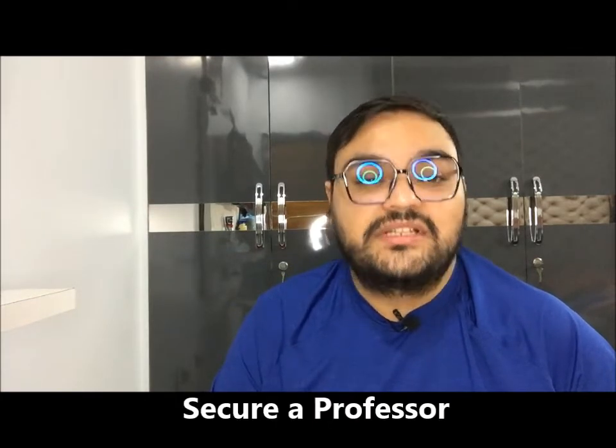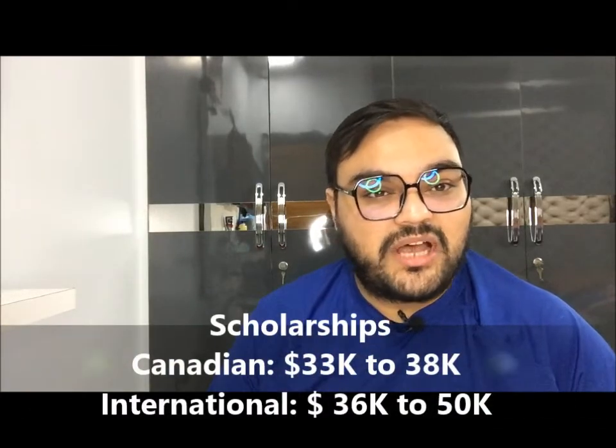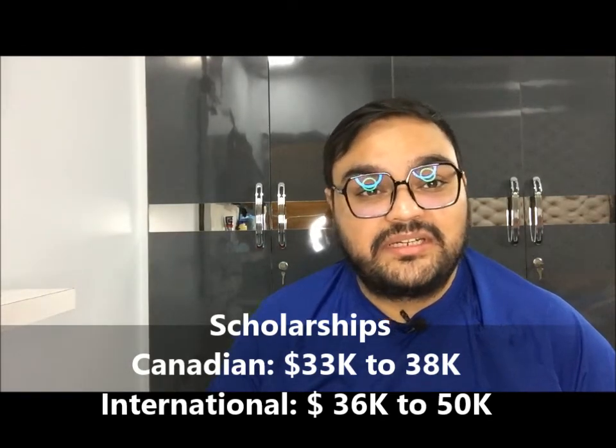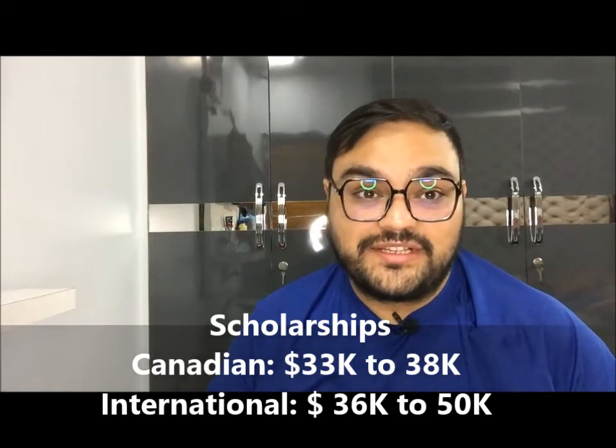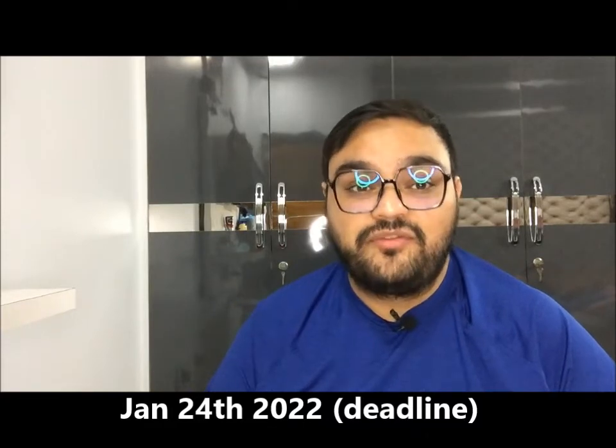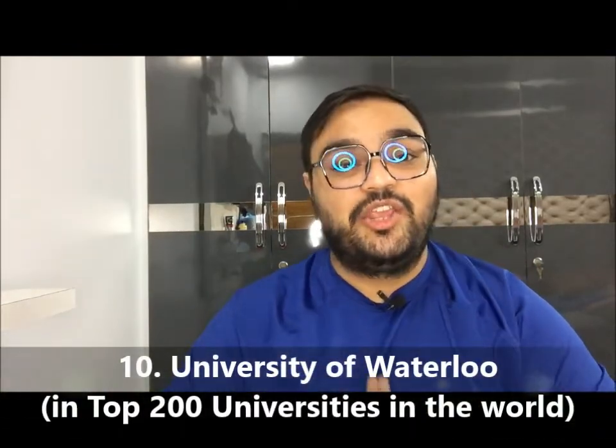For research-based Master's and PhD programs at U of T, you need to secure a professor. This school provides the highest scholarships of all Canadian pharmacy schools: for Canadian students, scholarships range from $33,000 to $38,000 per year, and for international students they range from $36,000 up to $50,000 per year. Deadlines are approaching fast — for Fall 2022 the deadline is January 24th, so complete your application now.